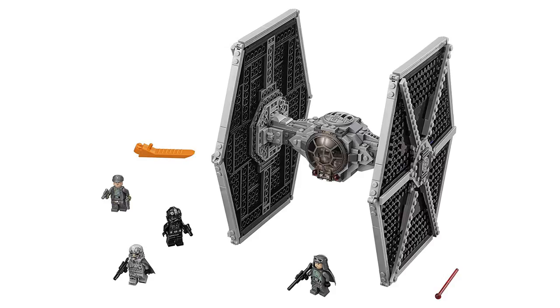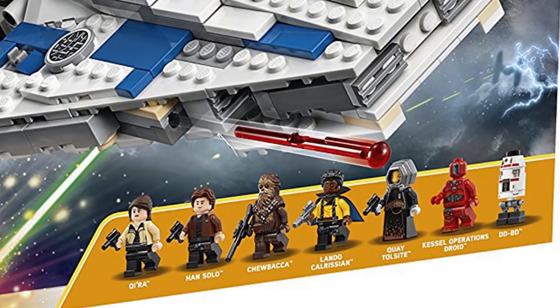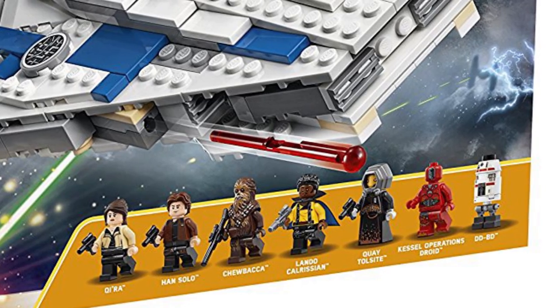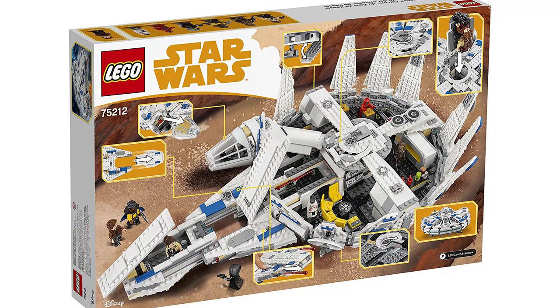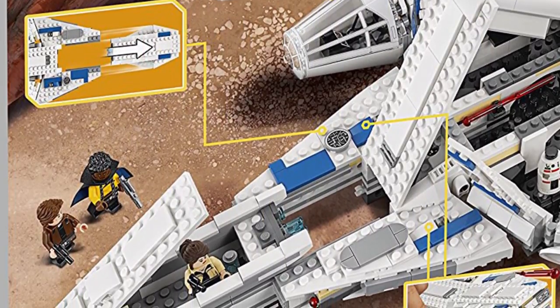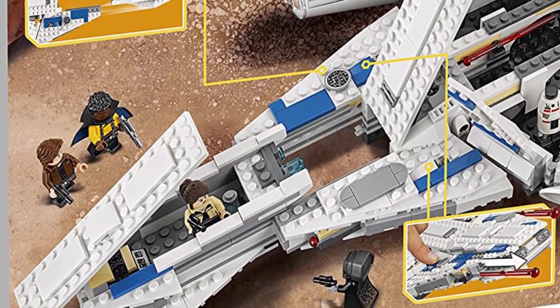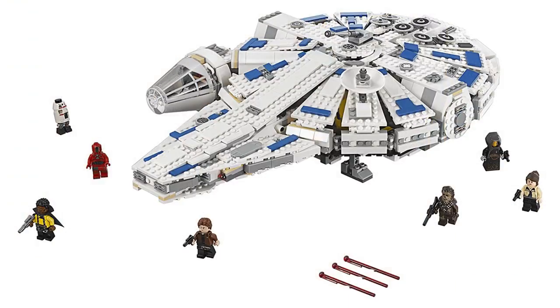I think the minifigs are the best part of the TIE Fighter set since the TIE Fighter itself isn't that appealing to me. For the big set, we finally have the Kessel Run Millennium Falcon 75212 officially shown. Minifigures include Kira, Han Solo, Chewbacca, Lando Calrissian, Quay Tolsite, Kessel Operations Droid, and the DD-BD. From the box art you can finally see how the Falcon opens up — the nose design is different from the original and seems to be a sort of escape pod.